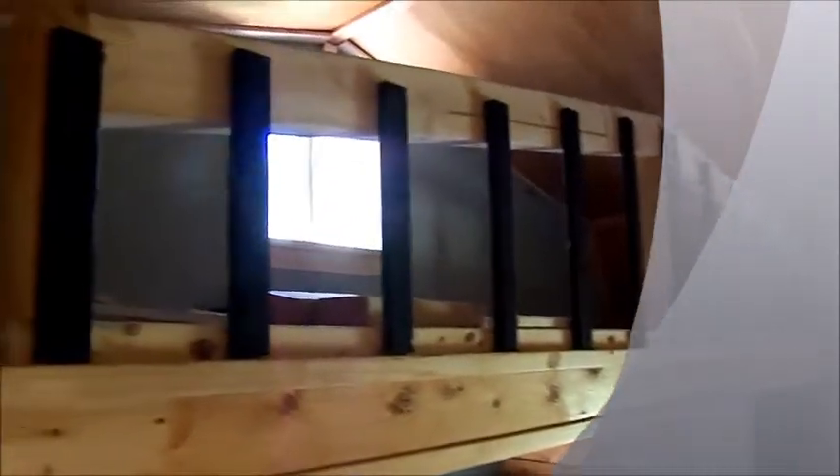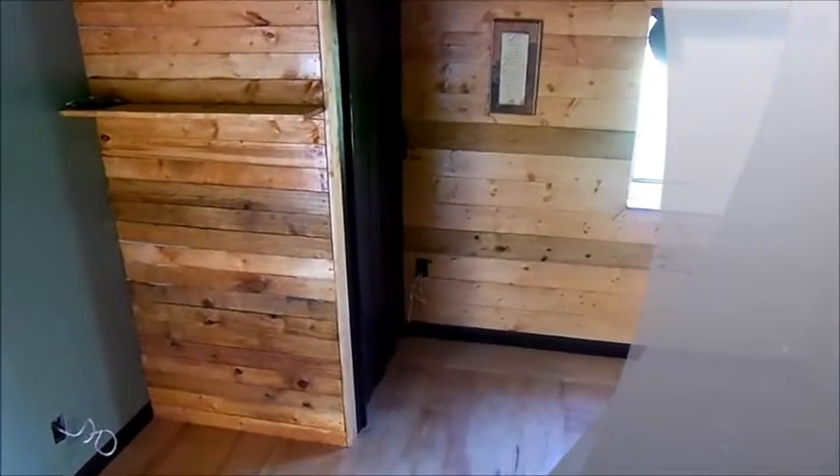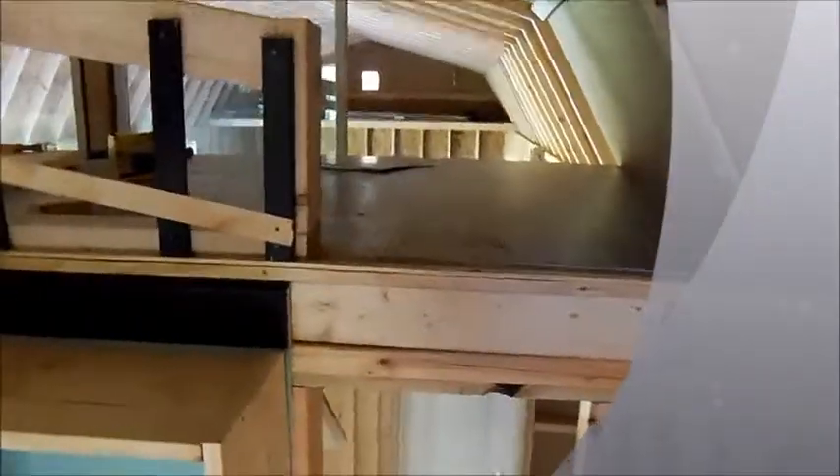I got those rails all up, the drywall up and painted, the windows all cased in and framed in, closet doors on, the rest of the floor is finished, this rail is up, this floor is also completed, the ceiling's done.